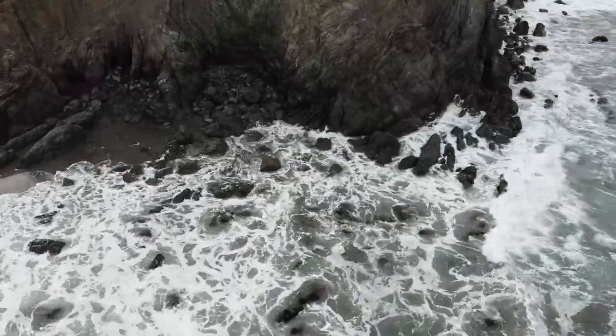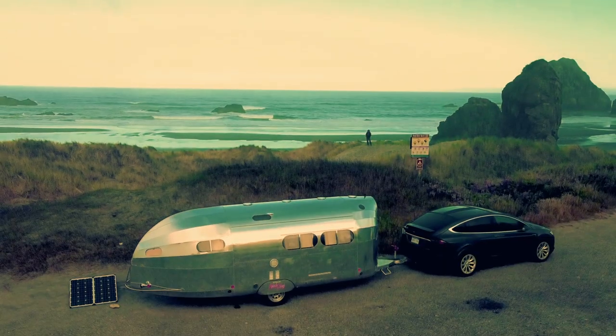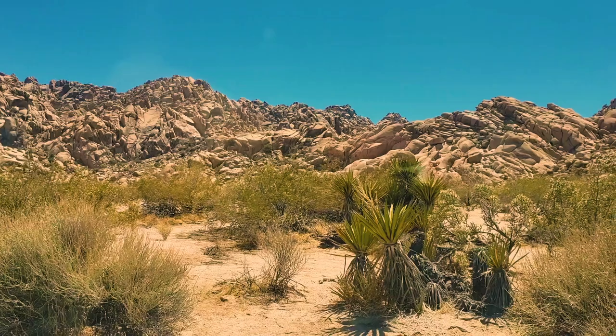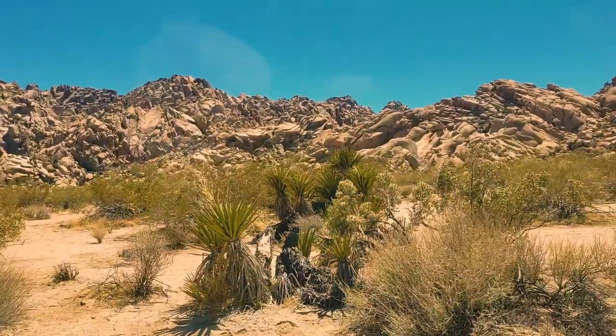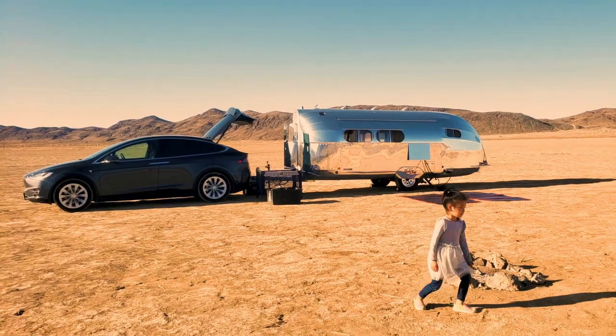It was the summer of 2021, and we had taken a road trip along the rugged shores of California into Oregon. Before we headed up the coast, we wanted to practice using the Bolus Road Chief. We went to Joshua Tree initially, just to do our first test with our Model X and Bolus Road Chief combination.